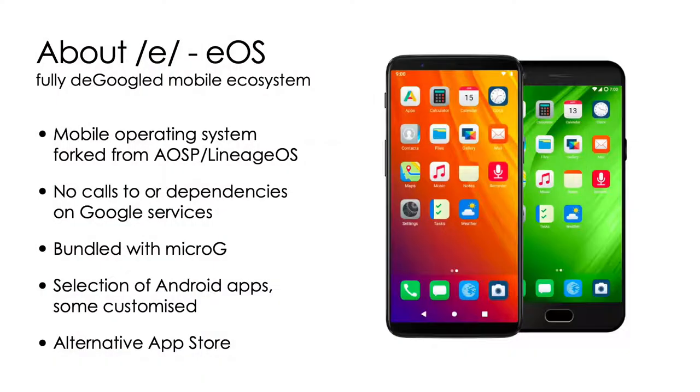Welcome to scaling out eCloud.gov. We are /e/, a fully de-Googled mobile ecosystem. We have taken the Android open source project and removed all calls and dependencies to Google services. Then we added microG, which replaces the presence of Play services. Then we added an application store so that people can install the applications they miss from Android. We also included a default set of applications, which is customized and integrated.